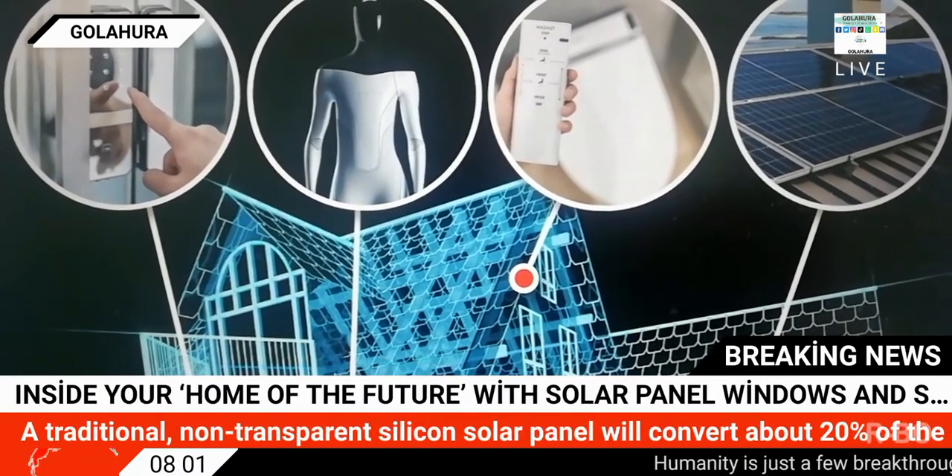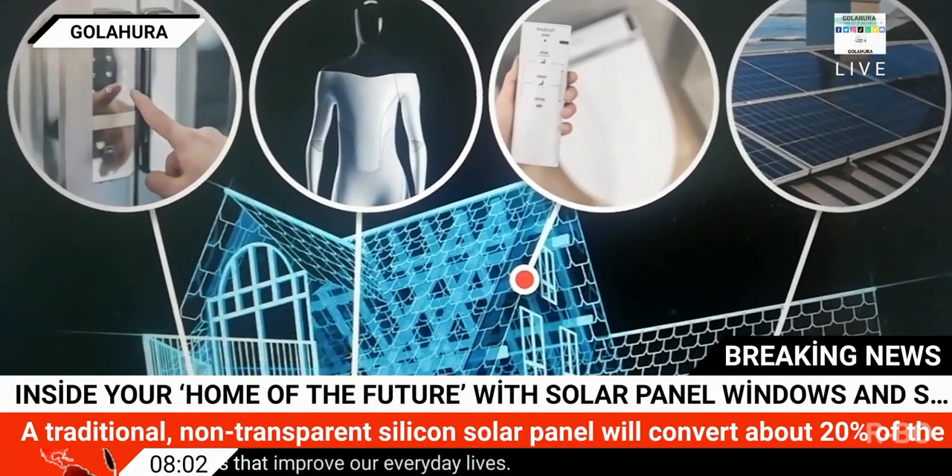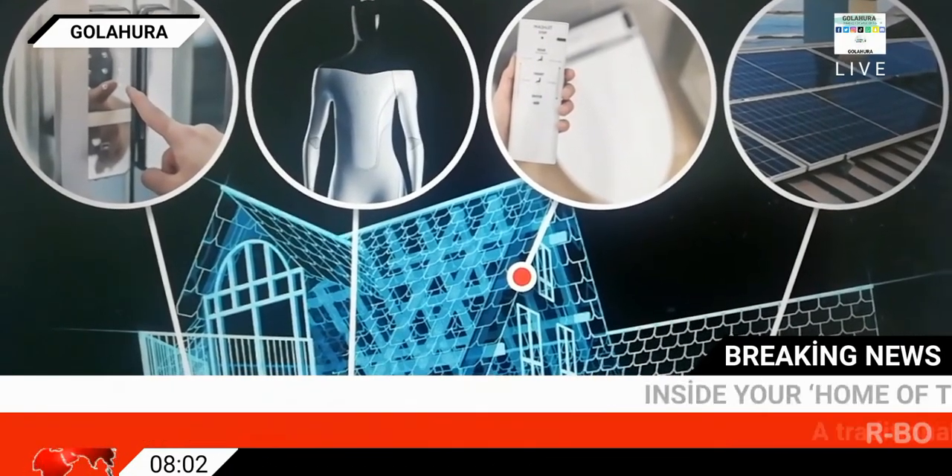To find a growing tech trend, follow the money: the smart lock market is valued at about $3 billion and is expected to grow to $8 billion by 2026.